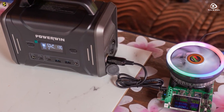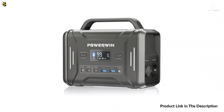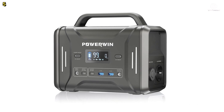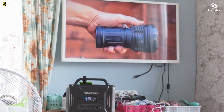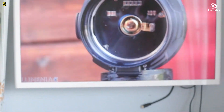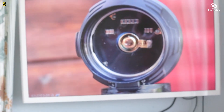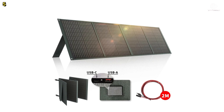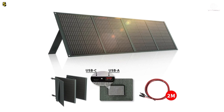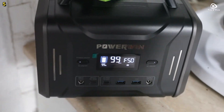With the PD100W charging method, you can fully recharge the power station in just about 4 hours. The Powerwind PPS320 also serves as a reliable home power station during power outages caused by natural disasters like snowstorms, hurricanes, or typhoons.